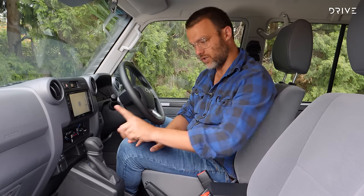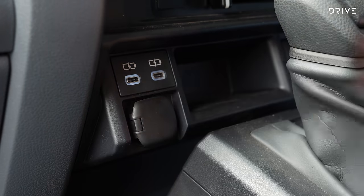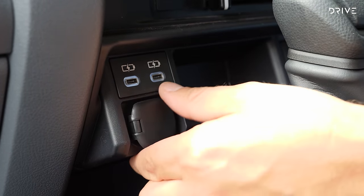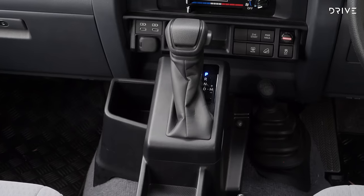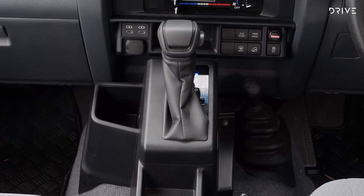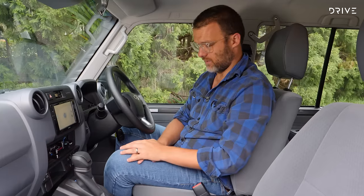You also get some extra power outlets — a 12-volt, a couple of USB-C outlets, and a USB-A up on the infotainment display for mirroring. With the automatic you also get hill descent control, a power haul button for changing the throttle map, and a second-gear start button — a little more technologically advanced than the previous generation.